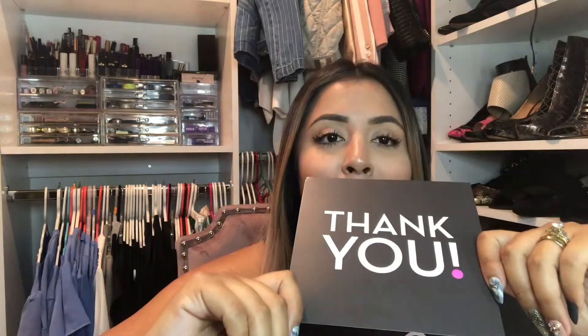Luckily there is a high-end designer that does vegan bags — I think she is a vegetarian though. Anyway, let's get to the unboxing. This is how it came — I didn't do anything to it, just opened it. It came with a little thank-you note from Fashion Phile, and then it came with a nail file.